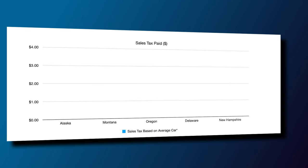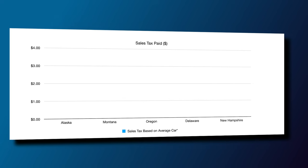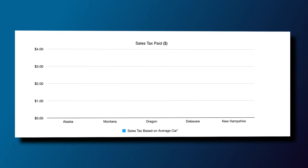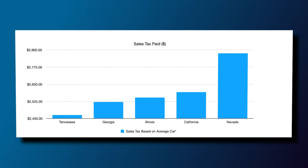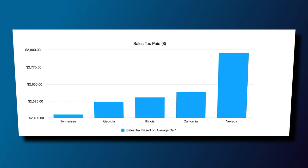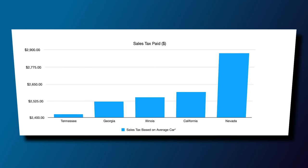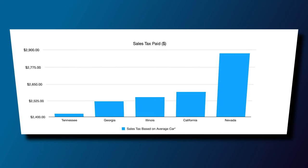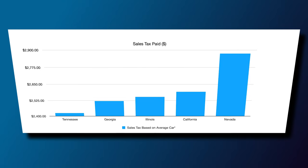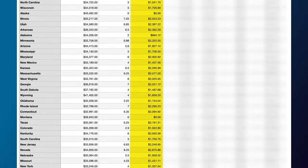How does this affect the overall purchase price? In Alaska, Montana, Oregon, Delaware, and New Hampshire, you're going to be paying $0 in tax due to the 0% state tax. From a dollar perspective, Tennessee has the fifth highest tax paid at $2,426.06 for the average car, followed by Georgia at $2,521.12, Illinois at $2,535.23, and California at $2,592.52. The state where you'll on average pay the highest sales tax is Nevada, at $2,875.86. You can see the amount of sales tax paid by state in ascending order.